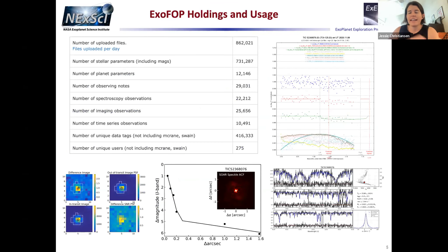An update on our holdings: uploaded files are over 860,000 — that jump from ~100,000 is because of the big merger of Kepler, K2, and TESS. There are still over 100,000 TESS files, many hundreds of thousands of stellar parameters, planet parameters, observing notes, spectroscopy, imaging, time series observations, and tags. You guys adopted the tags — we love it! Let us know how that's working for you.